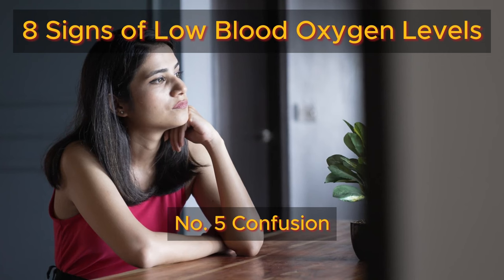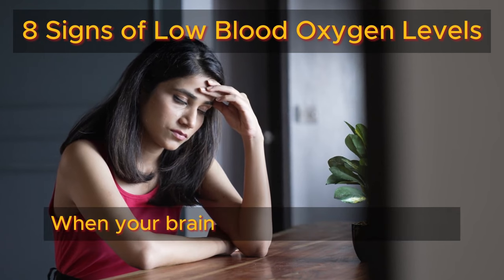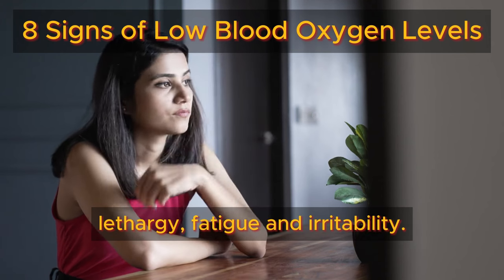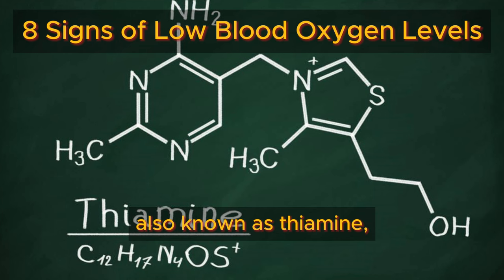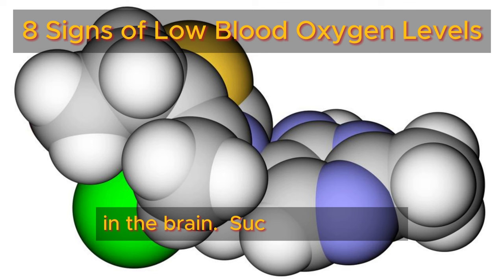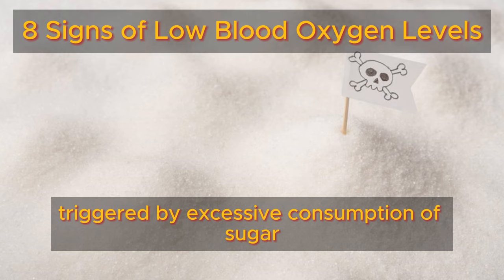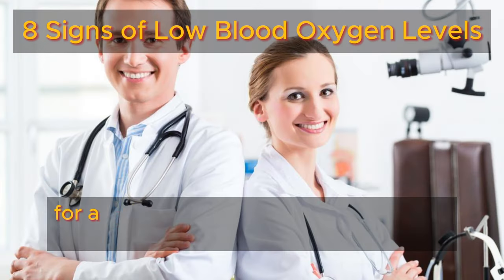Number five: confusion. When your brain lacks adequate oxygen, you may experience confusion, lethargy, fatigue, and irritability. This deficiency is often associated with a lack of vitamin B1, also known as thiamine, which can lead to nerve and neuronal damage in the brain. Such a deficiency is frequently triggered by excessive consumption of sugar or refined carbohydrates. If you encounter any of these symptoms, it's advisable to consult your doctor for a quick checkup.